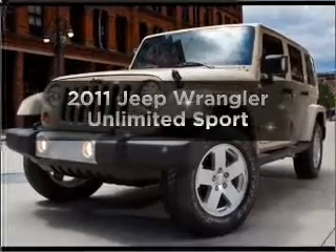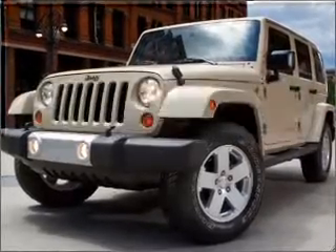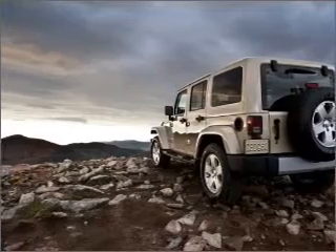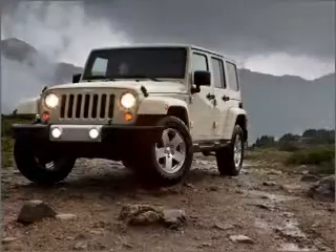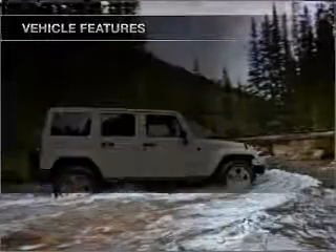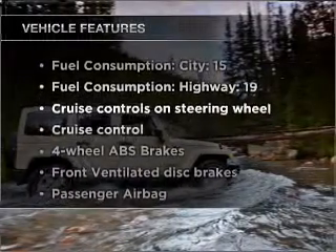Imagine yourself in this 2011 Jeep Wrangler Unlimited. This is the set of wheels you've been looking for, with a reliable 6-cylinder engine that responds smoothly to its automatic transmission. Brake safely with the anti-lock braking system. Plus, enjoy these notable features that are included in this vehicle.